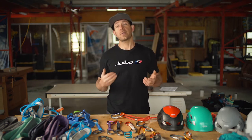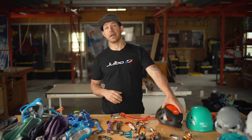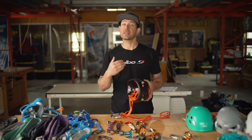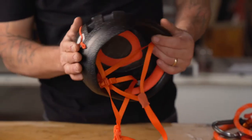All the other helmets on the market are not actually tested and rated for a side or back impact. What Petzl has done is conduct a 5-kilogram drop test on the side and the back of the helmet to verify that their helmets have 360 degrees of protection.